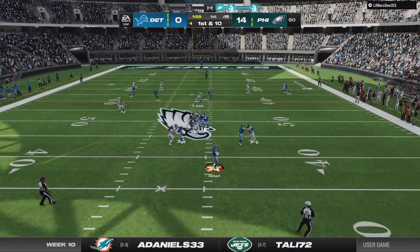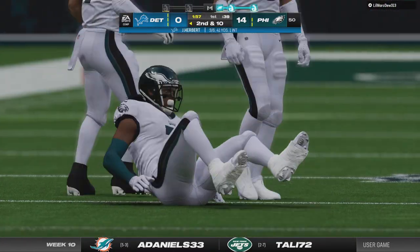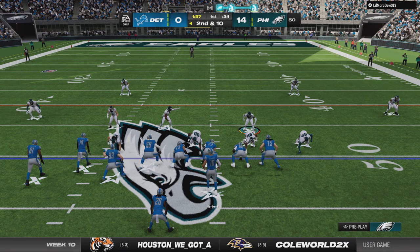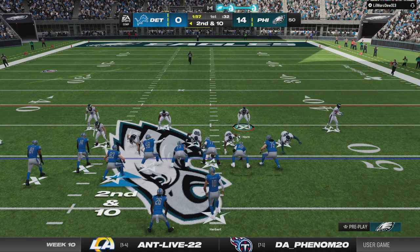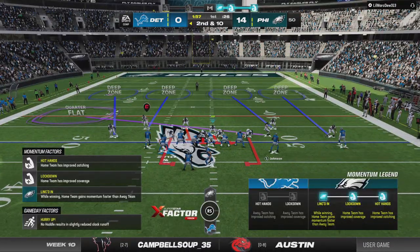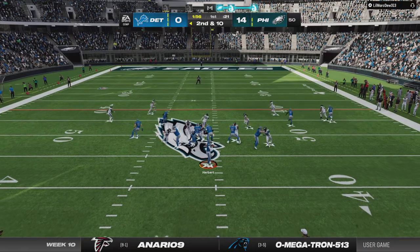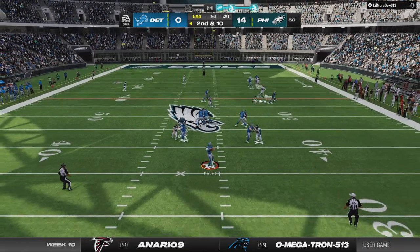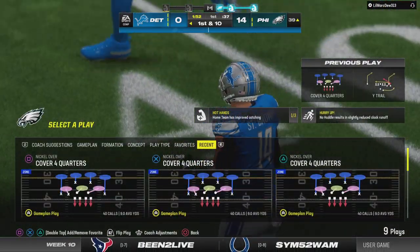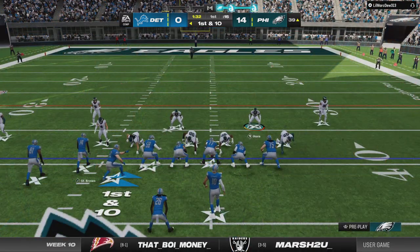From the 50, here's Herbert — and that is incomplete. The coverage a little too good there on second down — we saw these defenders flying to the football in their win last week and nothing has changed; they're still moving quickly and forcing incompletions. Back to the air, Herbert on second down — open on the right side, St. Brown — he's going to be out of bounds but not before he takes it inside the 40. From the 39 now, first and 10.